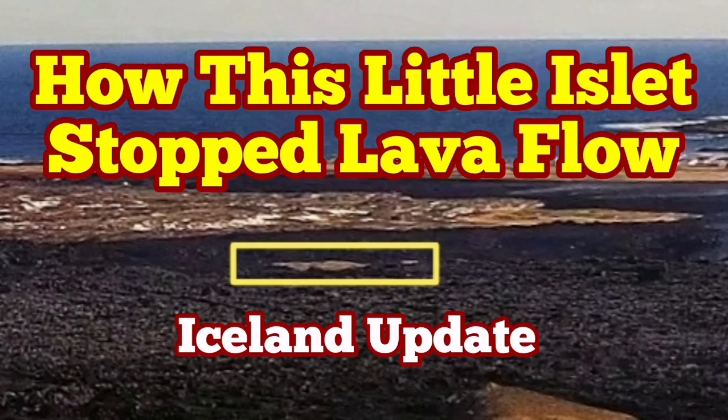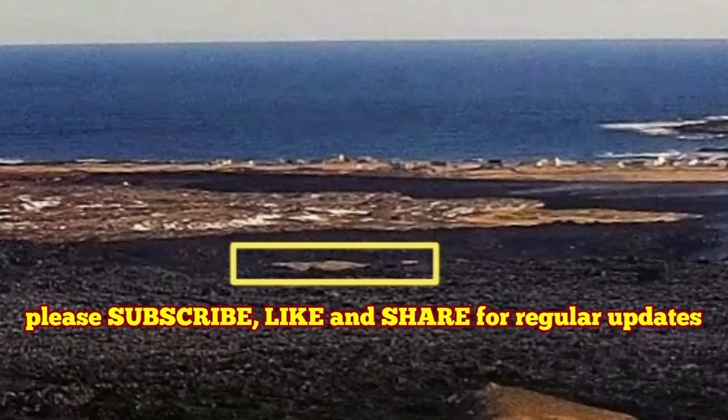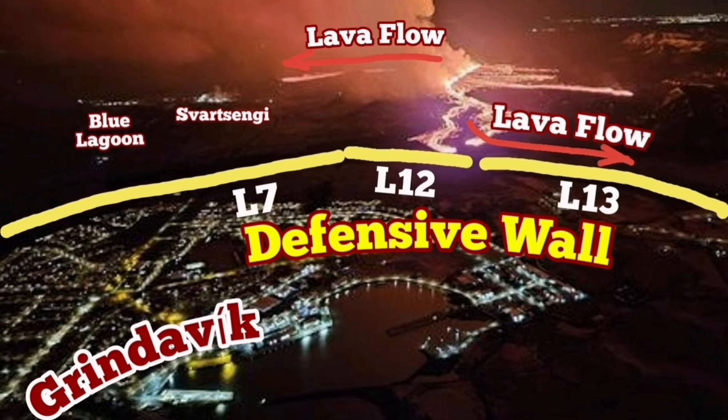When the eruption of the Sundunka crater chains of the Svartsengi volcanic system in the Reykjanes Peninsula of Iceland started, the flow of the lava soon reached the L-12 and L-13 defensive walls of Grindavík.